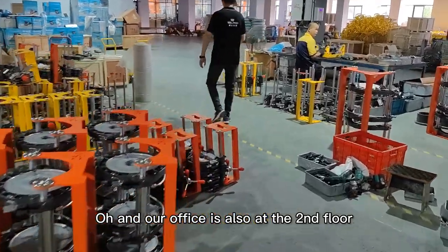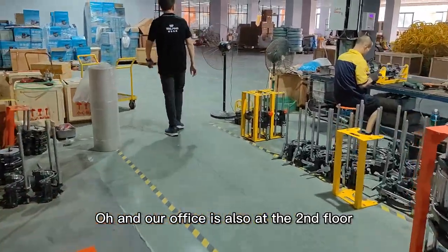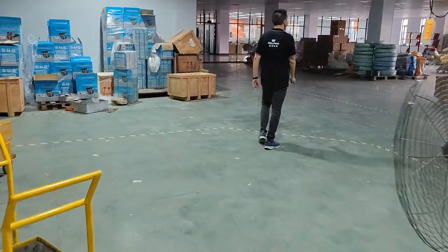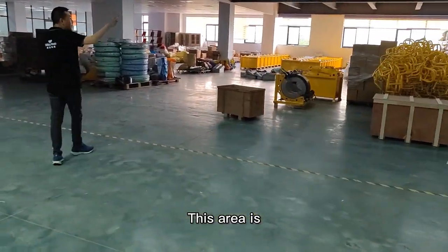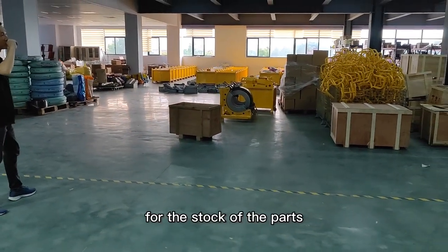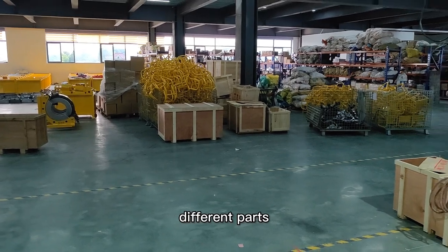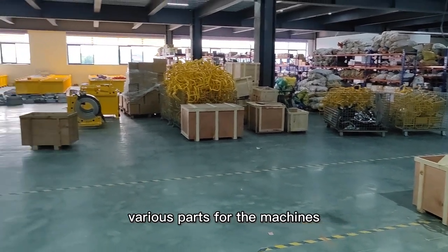Our office is also on the second floor. This area is for the stock of parts — different parts, various parts for the machines.